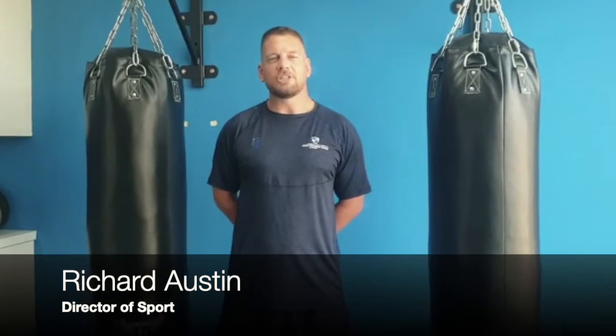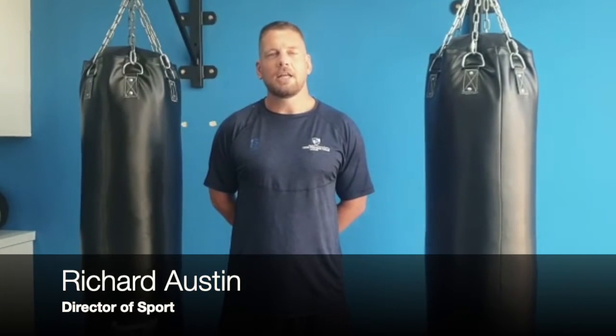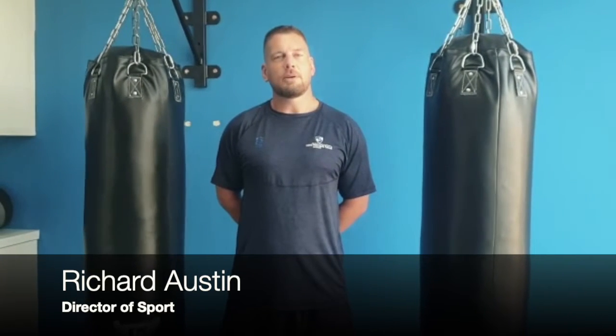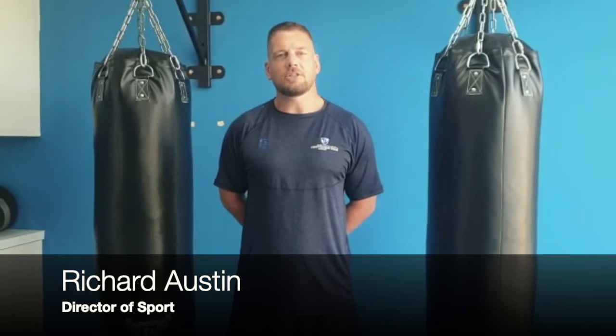Hi, my name is Mr. Austin and I'm one of the teachers of the Level 2 International BTEC. This course is a vocational course which is assessed through coursework-based assignments. These assignments are made up of different units, assessed through pass, merit, and distinction levels. They are each allocated different guided learning hours, which make up the total assessment of the course.